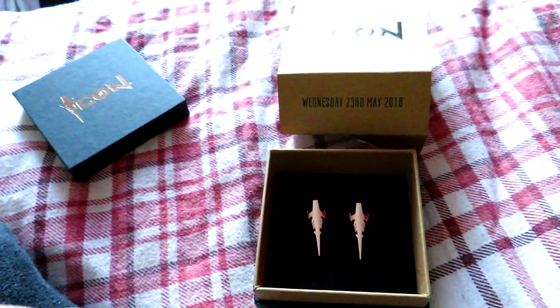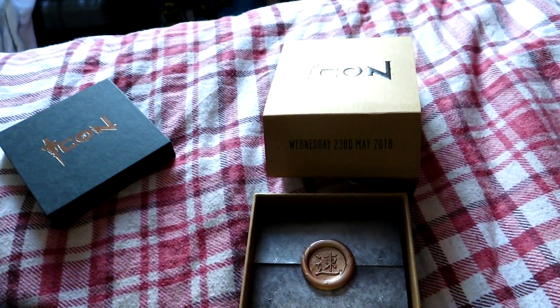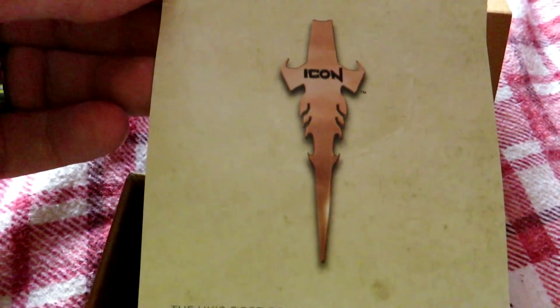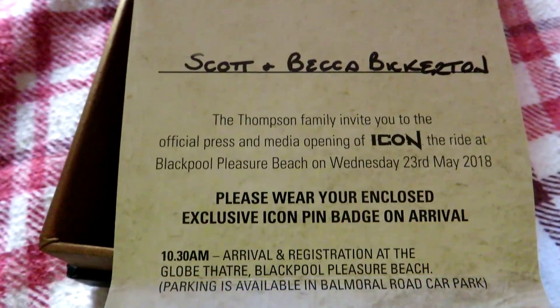Also in here is the information about the media event, so I'll just open that up now. Inside the scroll we've got the media launch details for the big launch of Icon, taking place on the 23rd of May.